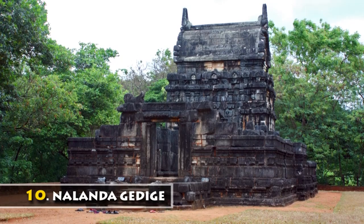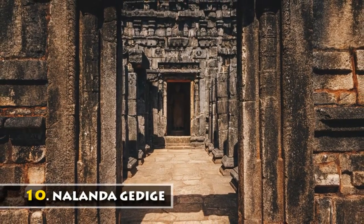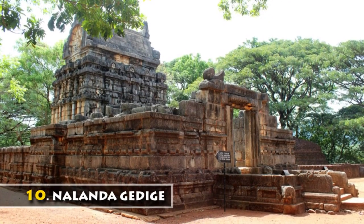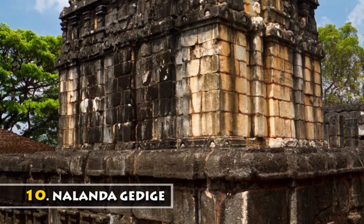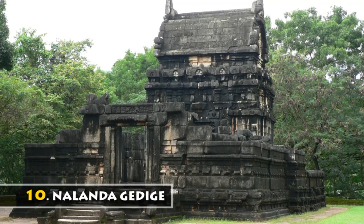Nalanda Gedigay, situated 20 km from Matale town, is a hybrid of Buddhist and Hindu temple architecture. Nalanda provides a masterpiece of sculptural tradition of Buddhist arts, constructed between the 8th and 10th century AD. Visit the magnificent Nalanda Gedigay and enjoy the master strokes of the artists of that era.